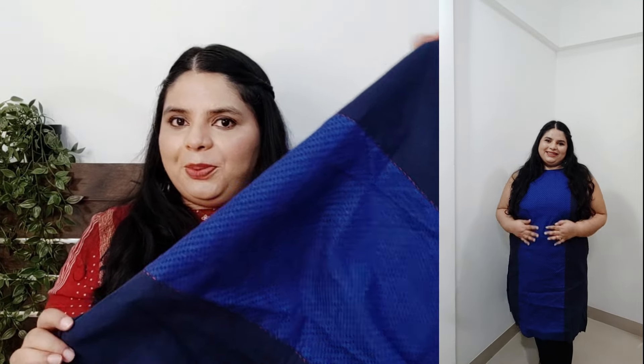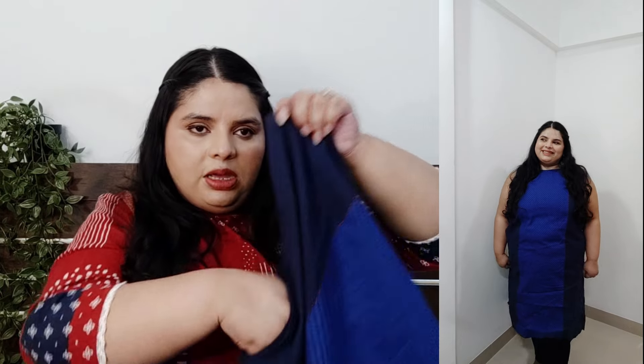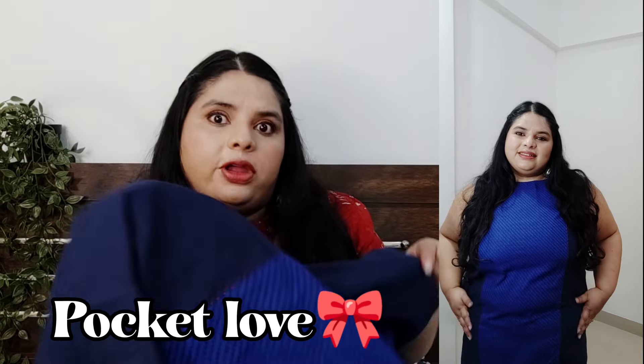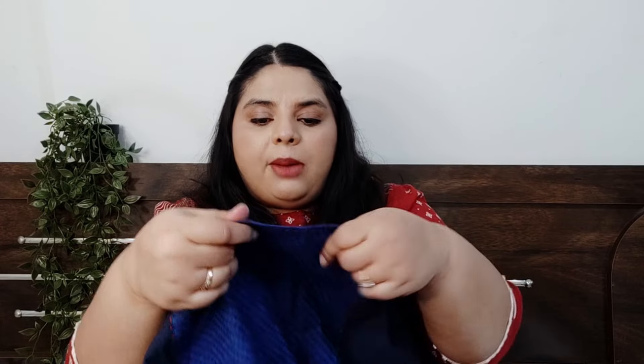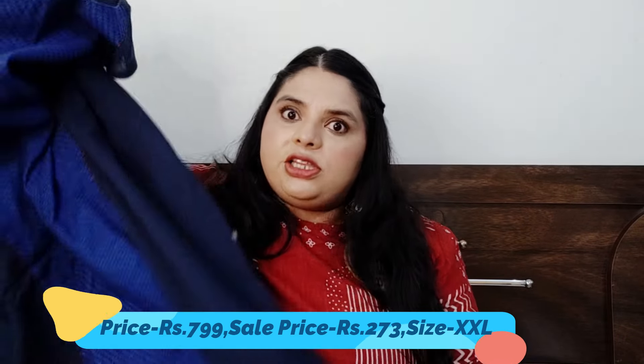This one is different and long — very good to wear with leggings or palazzo. There is a pocket, though it's a bit of a weird closed pocket. You will get piping with a small panel on the sleeves. Because of this paneling, you get an under-layering of cotton so it will not be too sheer. The original price is 799 and I got it for Rs. 273.